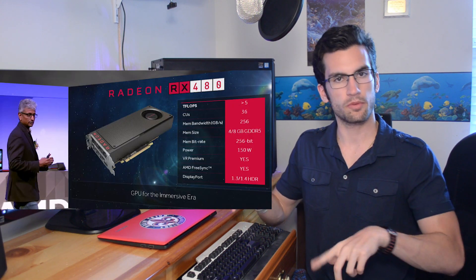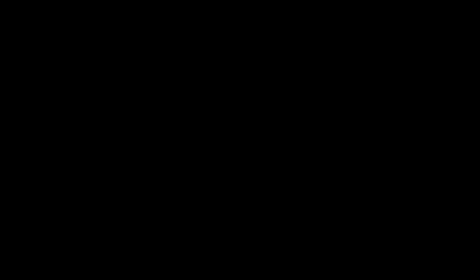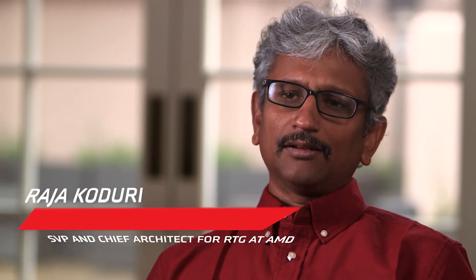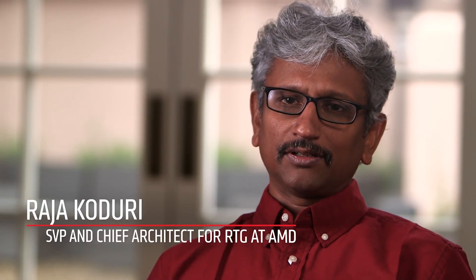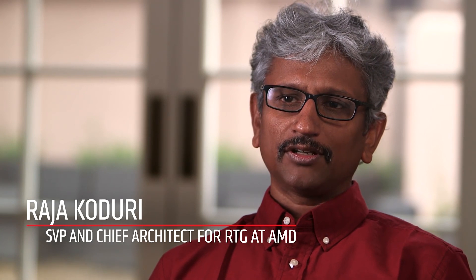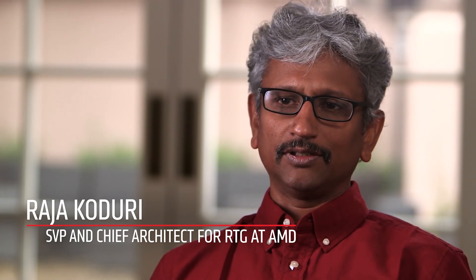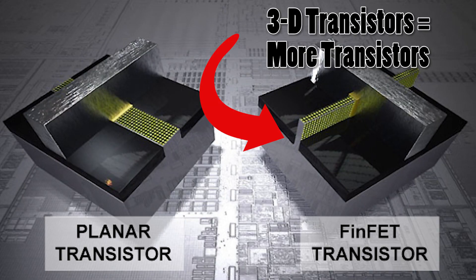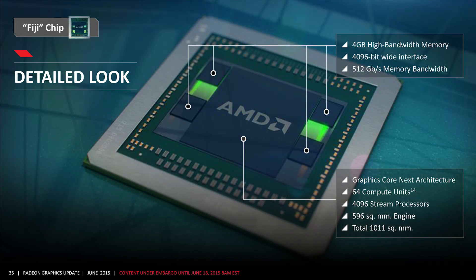Let's run through the specifications of the card and we'll assess performance as we go along. Perhaps the most noteworthy improvement of the 480 is in its architecture. We are so excited with the 14nm FinFET transition, because it brings much higher performance at much lower power, which is always a really sweet thing for gamers, for workstation, for VR, and all these incredible use cases. We're talking 14nm FinFET transistor design, a substantial jump from the 28nm architecture of AMD's GCN 1.2 technology.